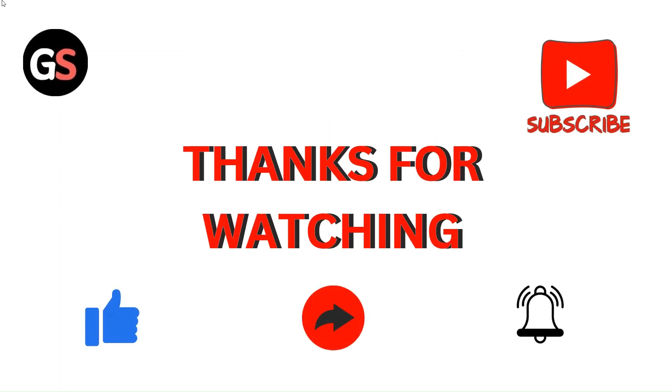Thank you. Stay connected with us. Do like, comment, and subscribe to our channel and share our videos. Thanks, everyone.